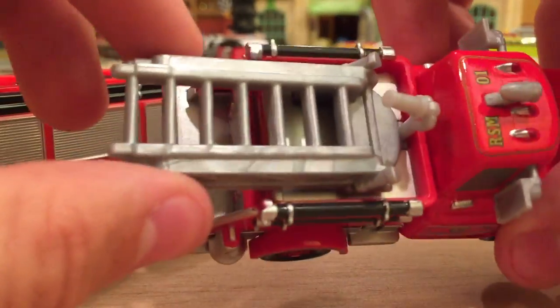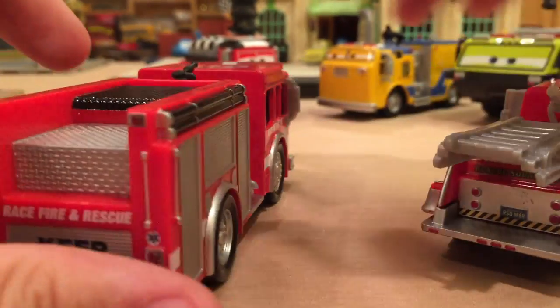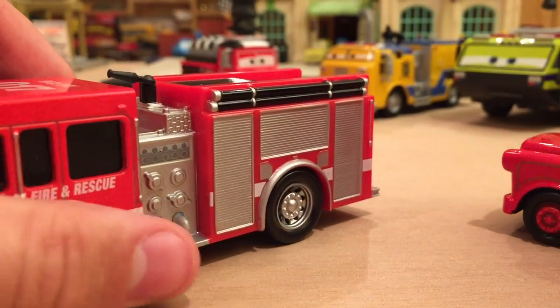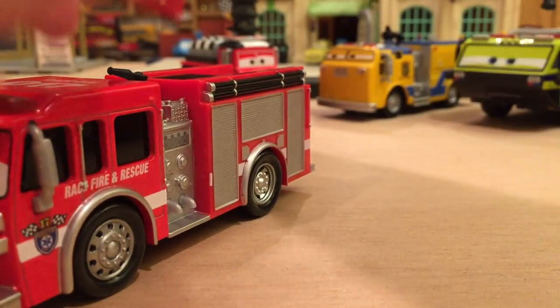He has a pretty big, nice ladder. He has those black sticks — and he has bells! Tiny does not have any bells, probably because he only needs that siren on top to make noise. He's a pretty small fire truck overall.